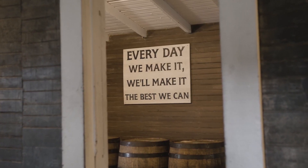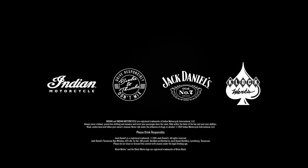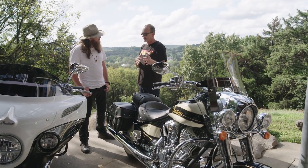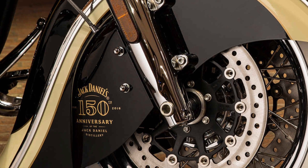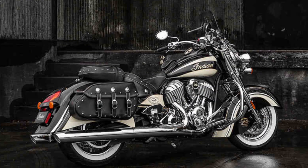By the way, in case you didn't know, this collaboration partnered with Clockworks Custom Cycles to come up with the design of the new Challenger and the previous models. This collaboration between Indian motorcycles and Jack Daniels started in 2016, which was also the year of Jack Daniels' 150th anniversary, and it began with a limited edition Chief Vintage and Indian Springfield.